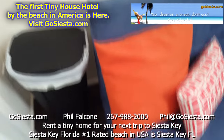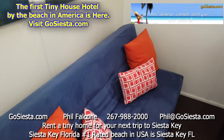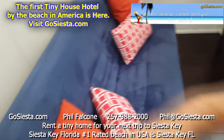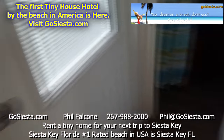Over here is our futon, which makes for a great couch — it's very comfortable. With one click you just pull the back this way and it lays down into a bed.